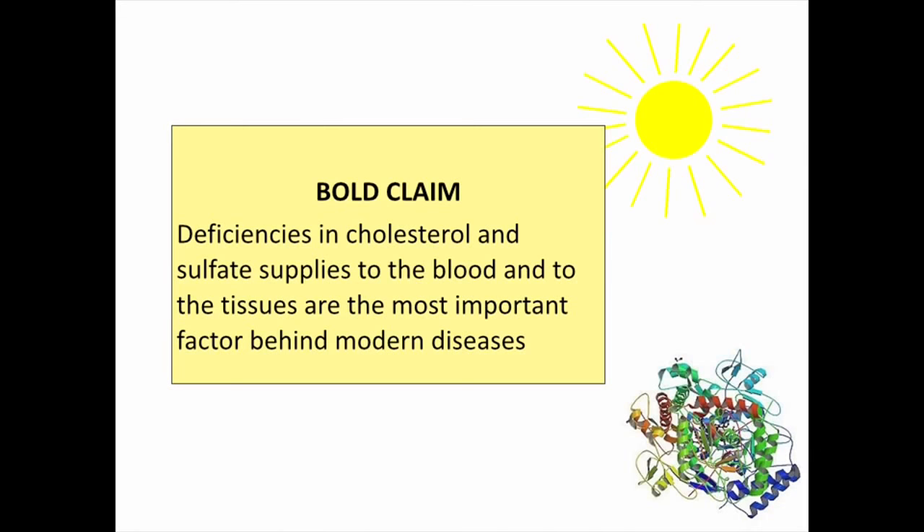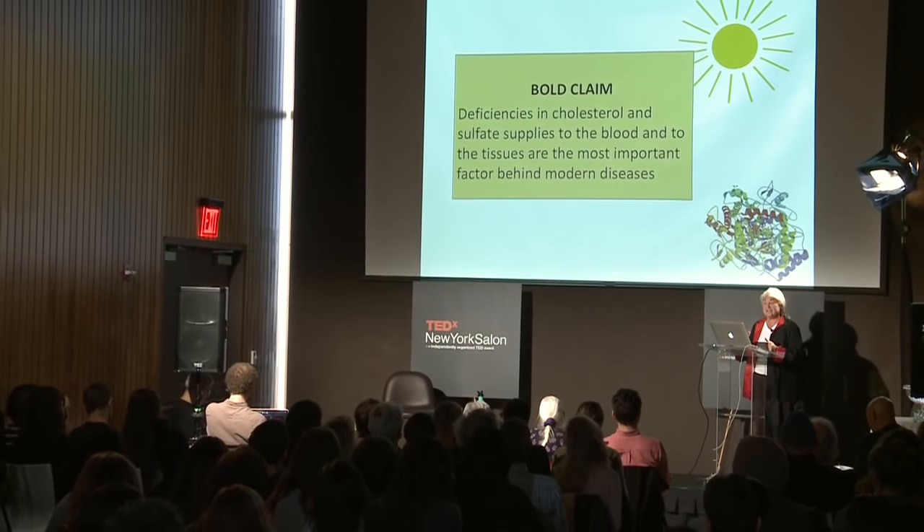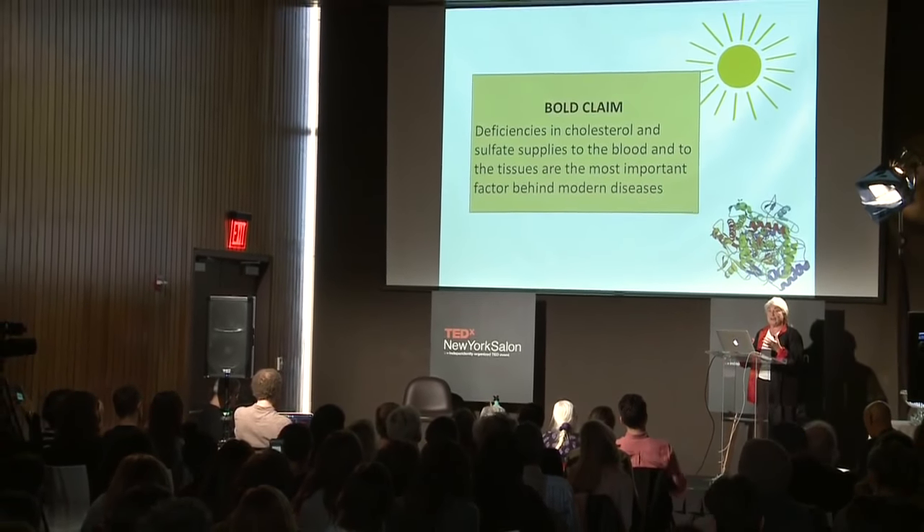So this is my bold claim: deficiencies in cholesterol and sulfate supplies to the blood and tissues are the most important factor behind modern diseases. I've looked at many modern diseases and in many cases what's happening is the body is attacking a particular organ or organ system in order to get at the sulfate there — to give that sulfate to the blood because the blood is deficient. If the blood doesn't flow, the body doesn't work, so that becomes the number one priority and various organs get sacrificed. This explains diseases like rheumatoid arthritis, Alzheimer's, and autism.